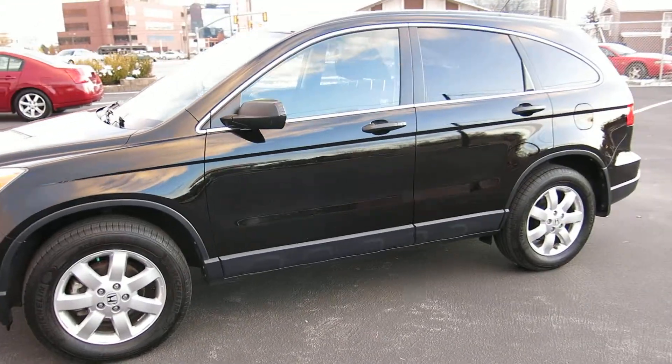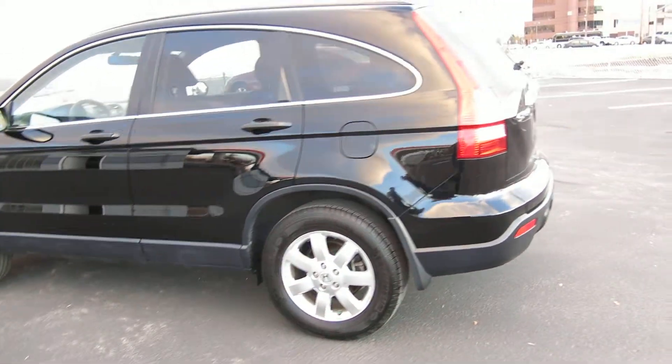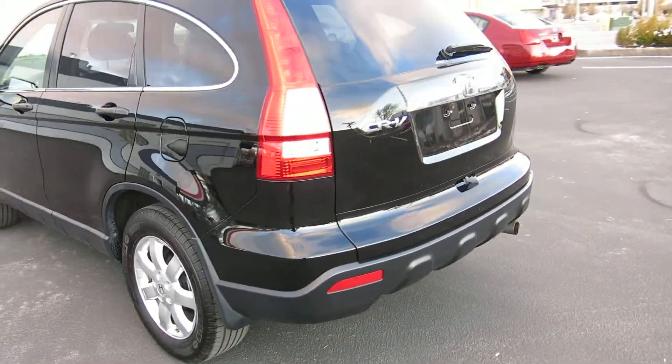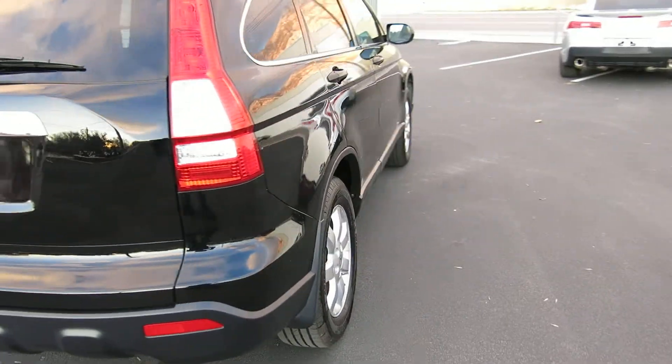This thing is black with a pearl in it. I'll do a walk around for you. The body and paint are excellent on this vehicle — no dents or dings or scratches. Super clean, super nice.